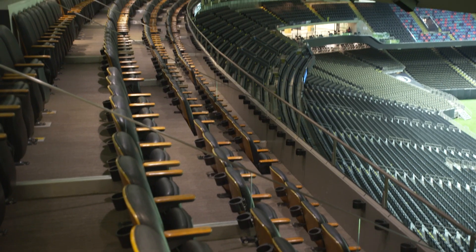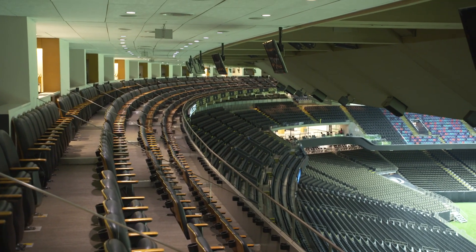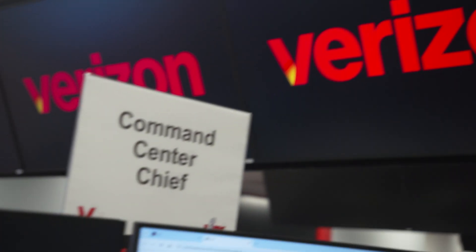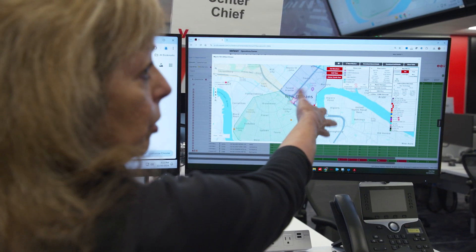We've walked every single row and aisle at this point within the stadium, and we're doing that multiple times a week. Wherever you're going to be sitting in the dome, you're going to have an excellent connection. Our mission here at the command center is to ensure that our Verizon network exceeds our expectations and our customers' expectations.